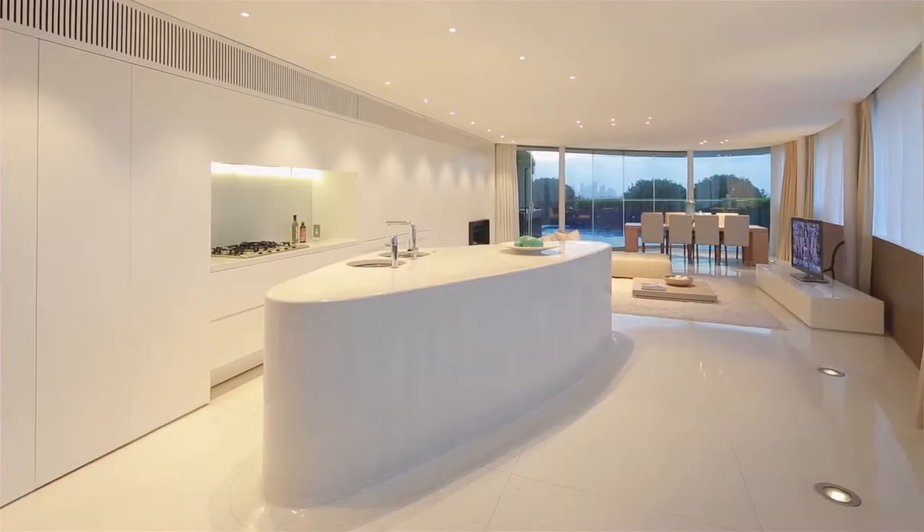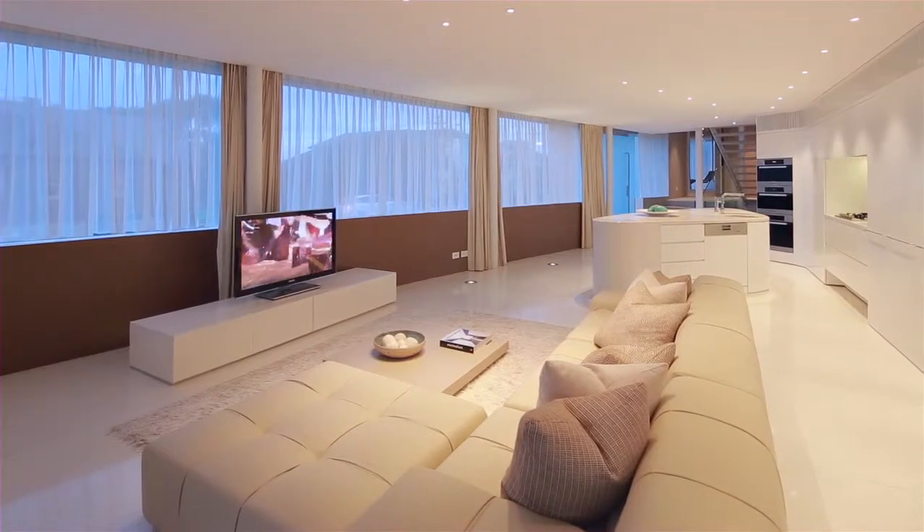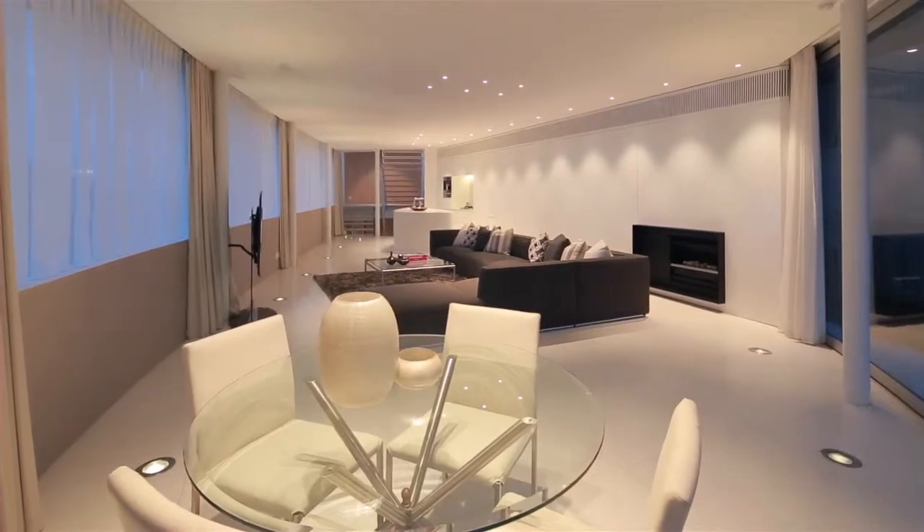We came up with a design where all the bedrooms are east facing with a view of the ocean. The living areas all face west and enjoy harbour views. The whole house is naturally ventilated and naturally lit.